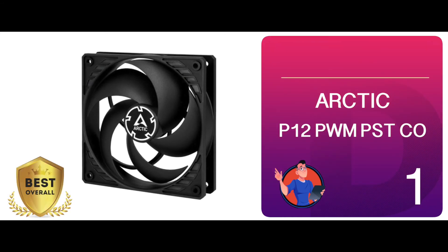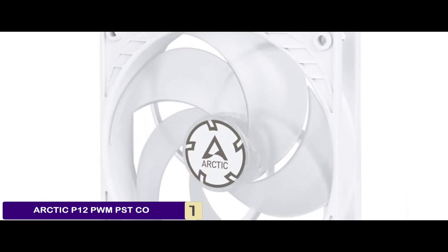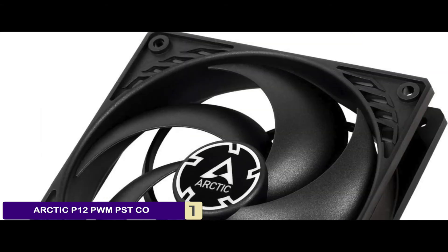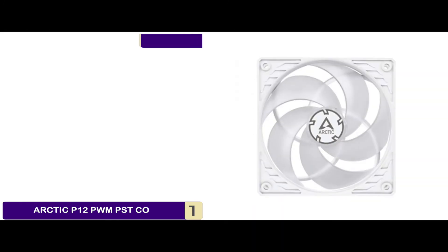Finally, we have the best overall: the Arctic P12 PWM PSTCO. Users that have tried this static pressure fan have reported being extremely satisfied with it. They find its functionality to be highly impressive and are certain they won't be looking for any other static pressure fan again.